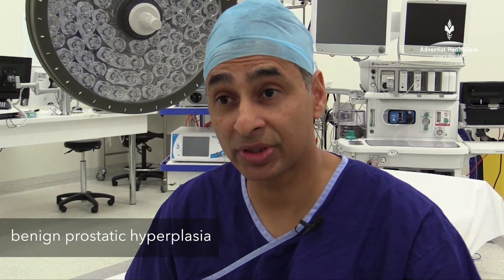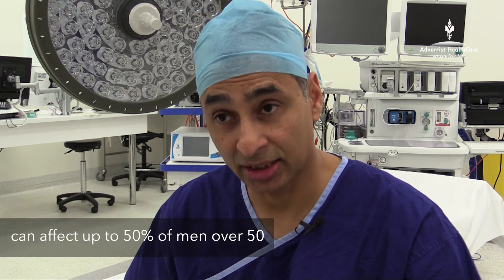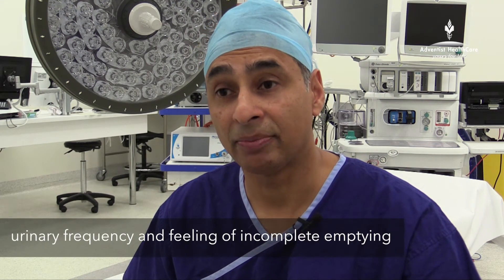Benign prostatic hyperplasia or enlargement is a very common condition and can affect up to 50% of people over the age of 50. It commonly has symptoms of poor stream, frequency, urgency, waking up at night time to pass your water, and a feeling of incomplete emptying.